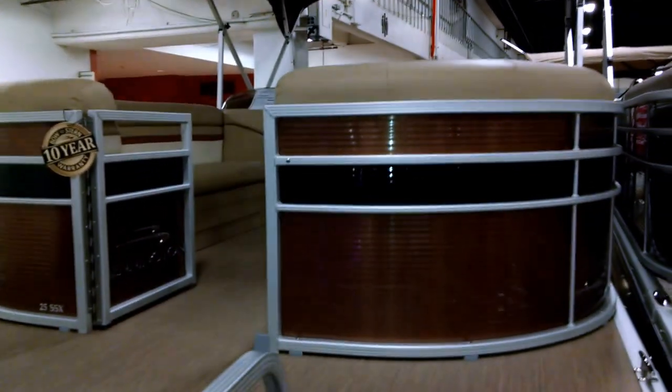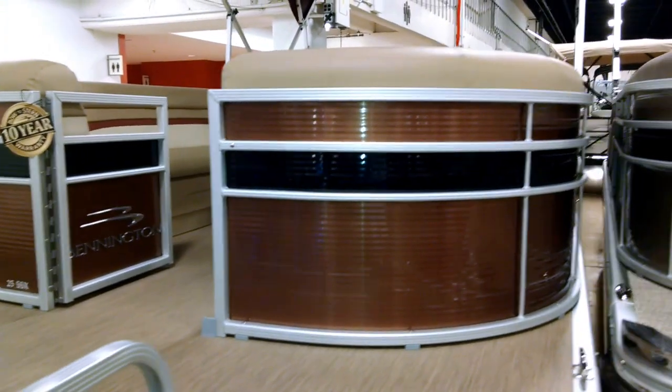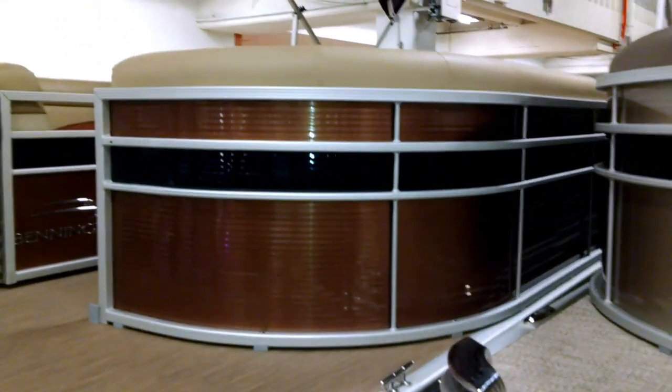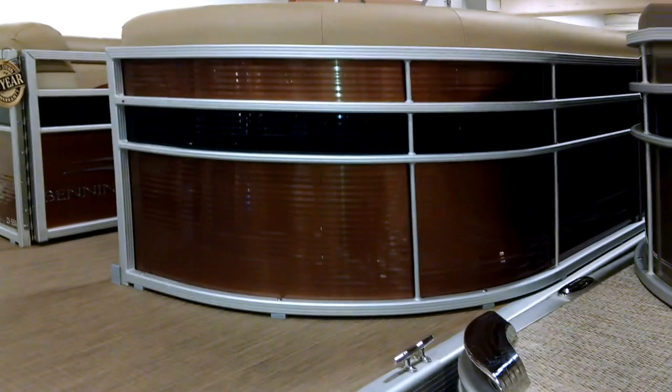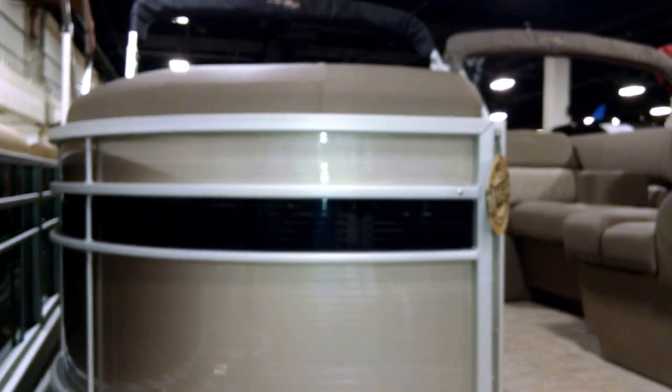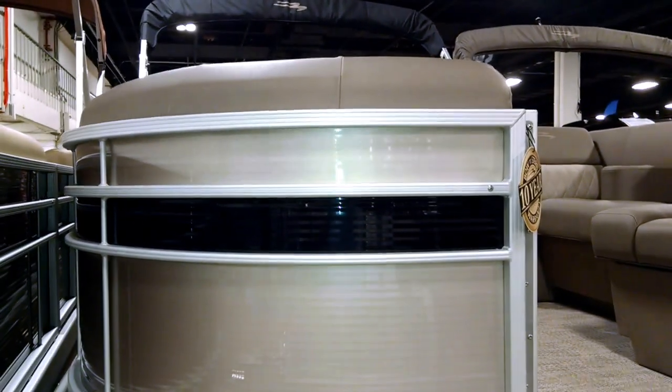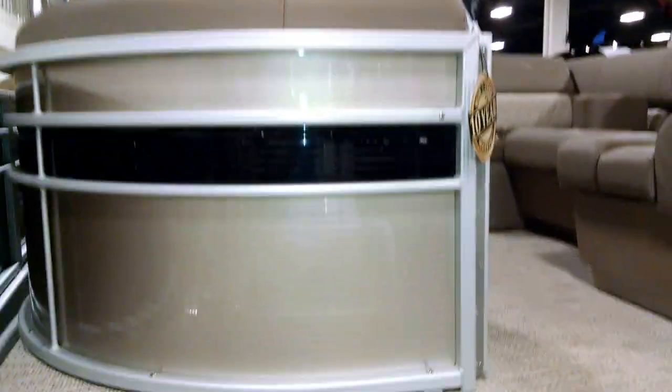This is a 25SSX in firecracker on the panel and midnight black on the accent, with woven vinyl flooring in beige. This is the 24SXB in champagne with the midnight accent, and the flooring is slate seagrass.